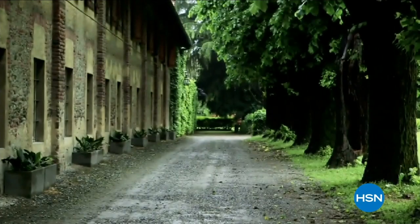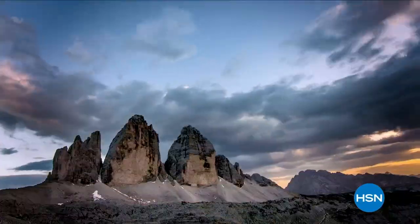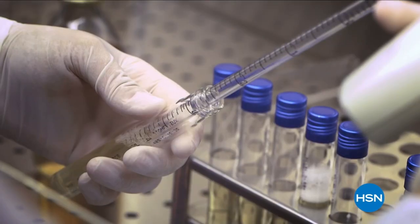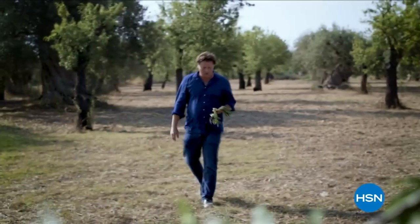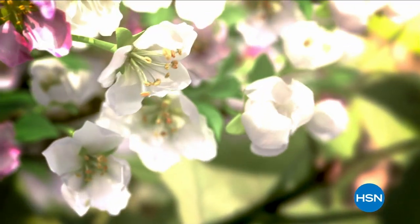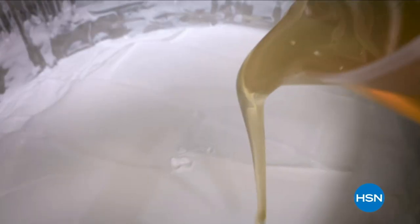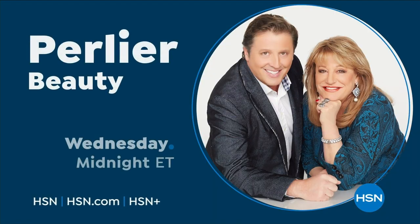Perlier is an Italian bath and body company rich in history and tradition. Old world skills mixed with modern day science, focused on treating skin with the best ingredients. Discover luxurious bath and body rituals from Italian botanical gardens with Perlier.